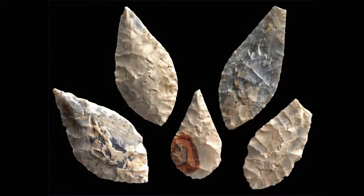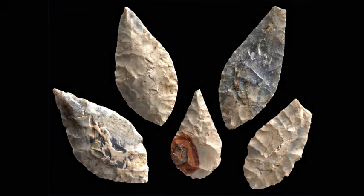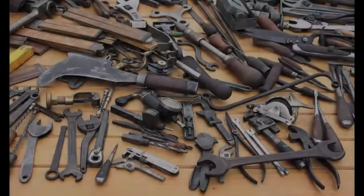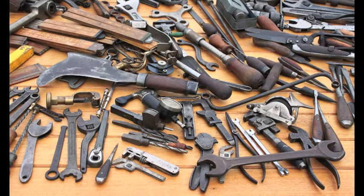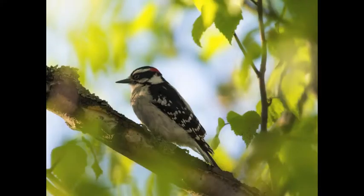The use of tools to benefit survival has long been understood as one of the hallmarks of what it means to be human, but recent scientific discoveries suggest that tool use is more widespread than we previously thought. Could non-human animals like chimps, dolphins, and even birds exhibit tool-using behavior?